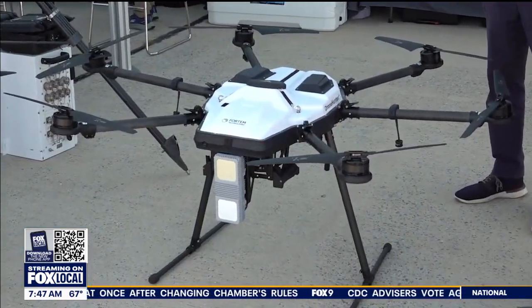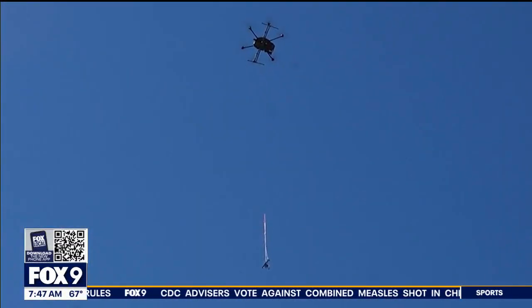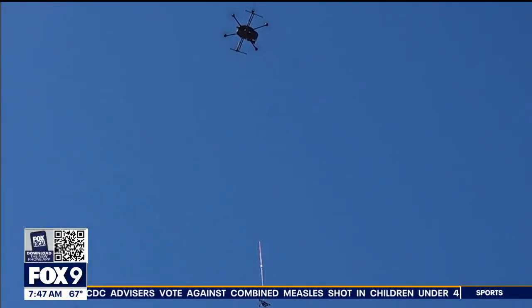Since then, companies have taken steps to change that. Some systems use nets packed into shotgun shells to knock drones from the sky — it goes out, grabs the drone with a net, takes it down safely, and puts it wherever you need to.